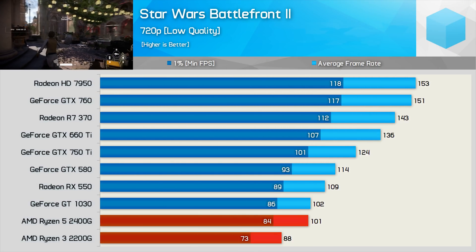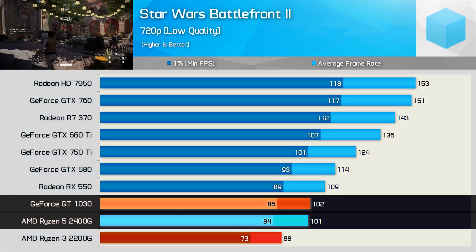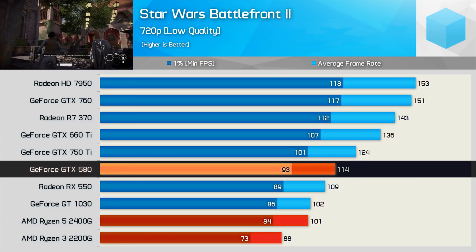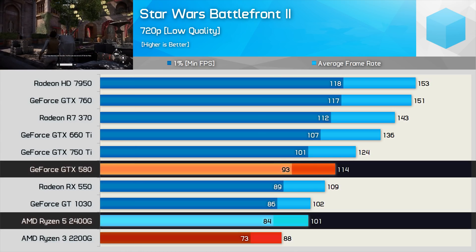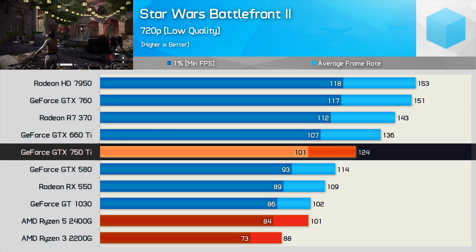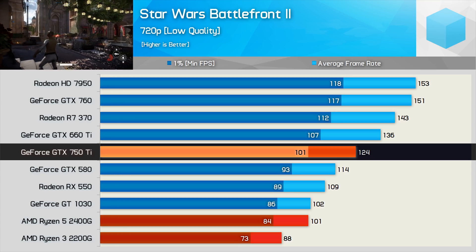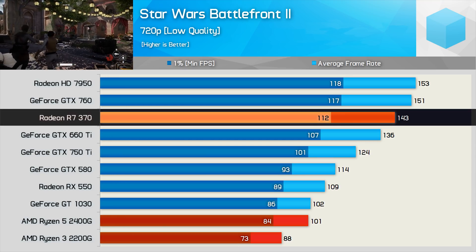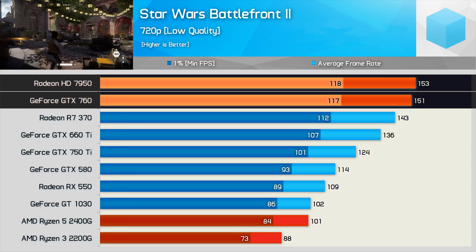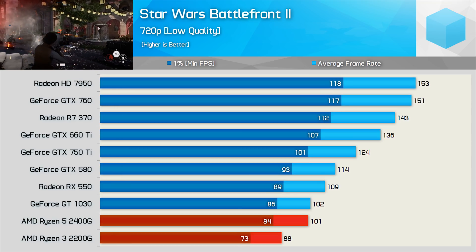Starting with the 720p results, we see that the 2400G is only able to roughly match the GT 1030, which is a current generation entry-level GPU. The now 8-year-old flagship GeForce GTX 580 was 13% faster than the 2400G, though it uses about 20 times more power. The GTX 750 Ti is a standout, offering 23% more frames on average — a pretty decent performance uplift. The R7 370 runs away even further, offering over 40% more frames, while the GTX 760 and HD 7950 were faster again. That said, these older graphics cards aren't cheap.